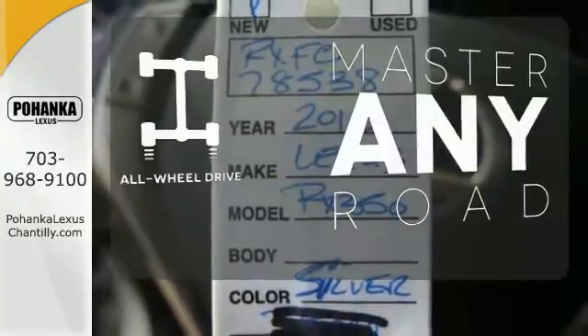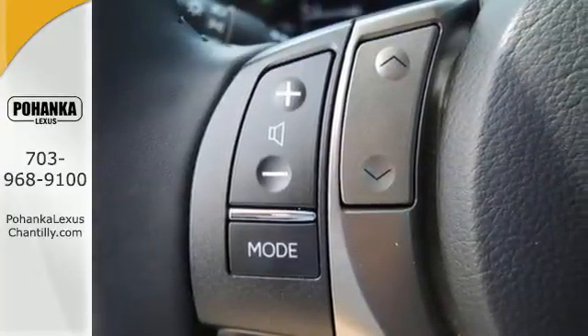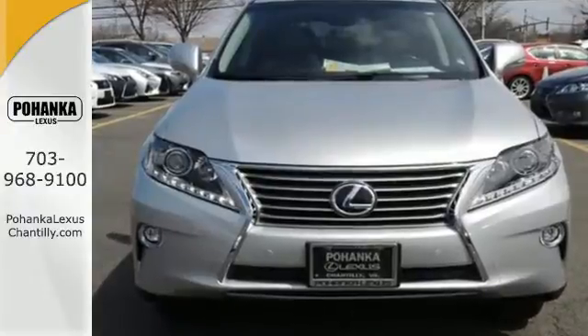Control the road with all-wheel drive. Don't settle for boring. Bring home this invigorating 2015 Lexus RX 350.